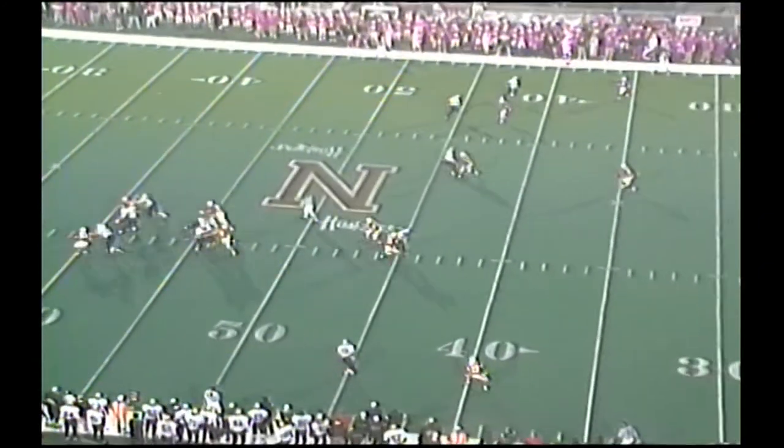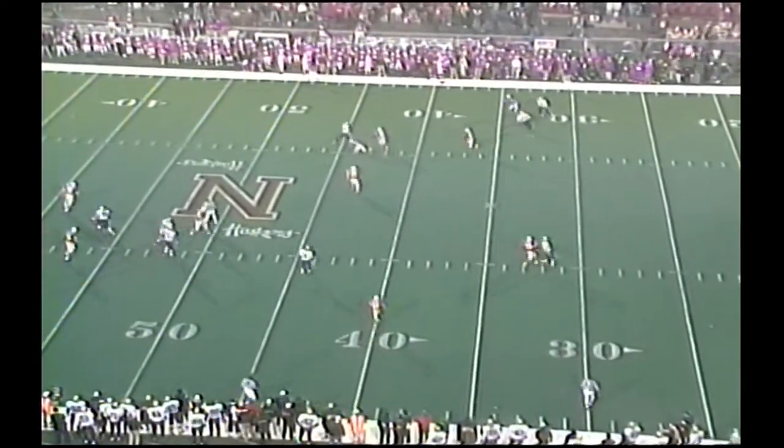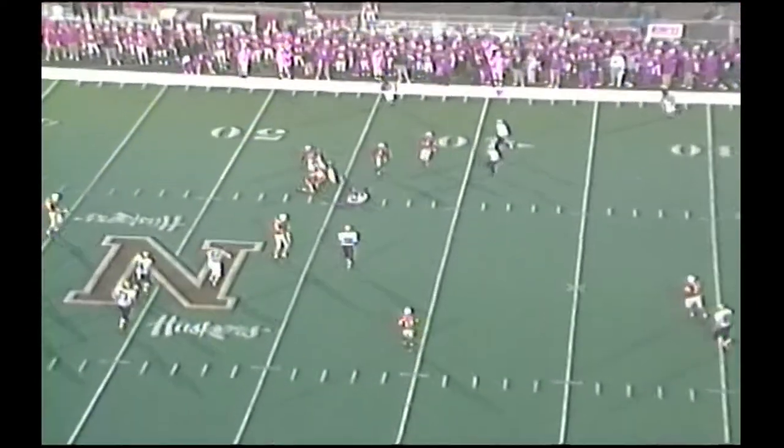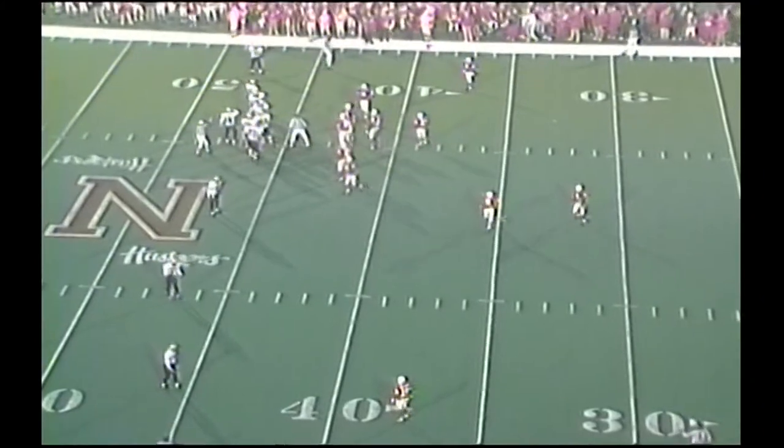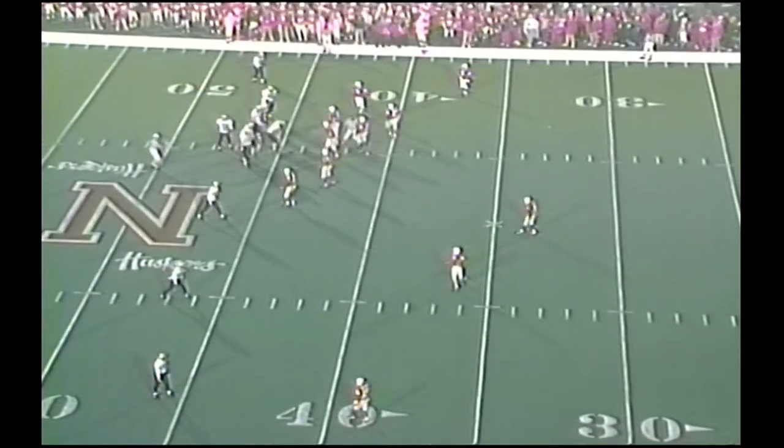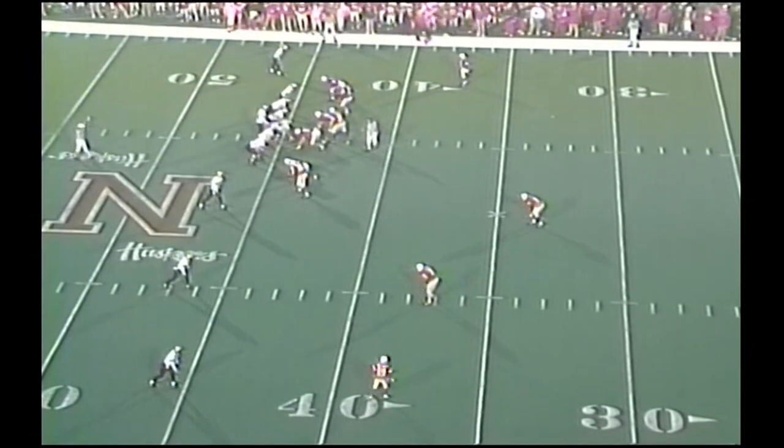5:10 to go. Back to pass, Detmer. Goes off left side, complete to Westbrook. He's tackled at the 39-yard line of Nebraska. It looks at third down and five yards to go. The ball between the 45 and 44.